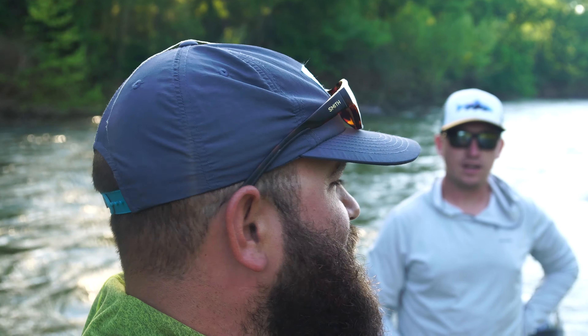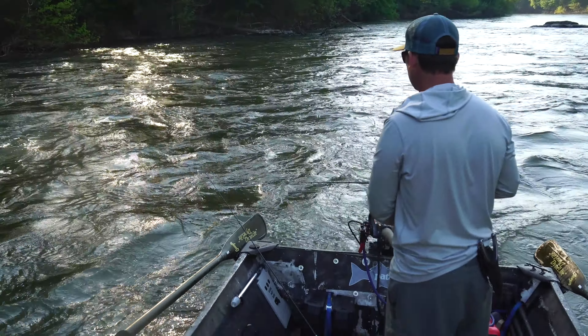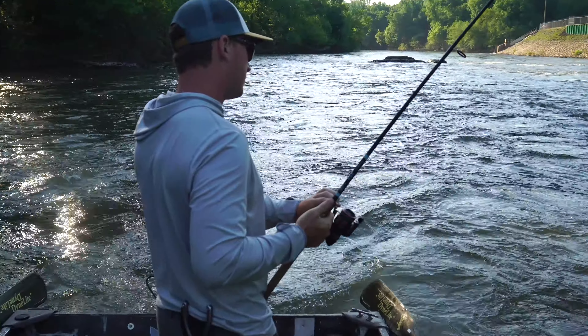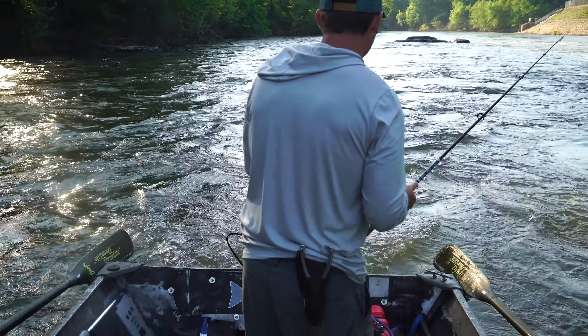We are out here on the Roanoke River, I've got John with me. We got a gentleman's start this morning — we both kind of slept through our alarms. We got out here and were struggling right off the bat, but we found some fish blowing up on the surface, slid over here, and just doubled up. Let's see if we can get a little action on video. When these fish get down in that current, even in this fast current, those little ones feel big.